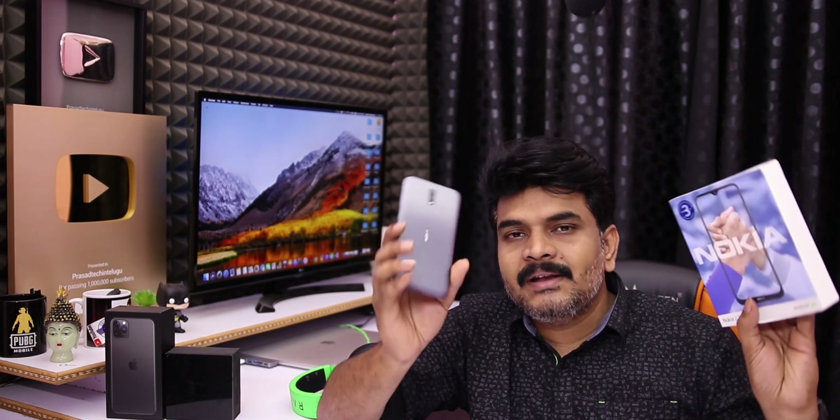I've already posted the unboxing video. Now I'm going to tell you about the Nokia 2.3.